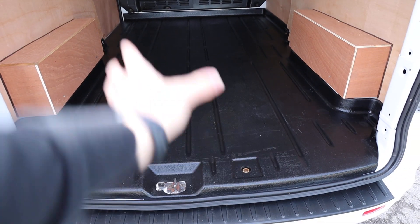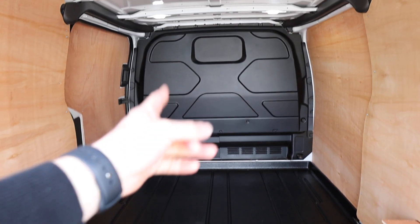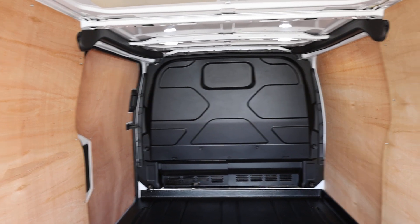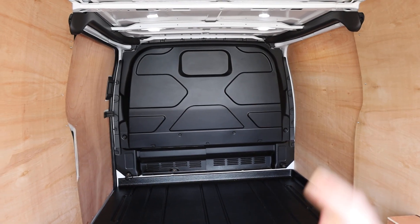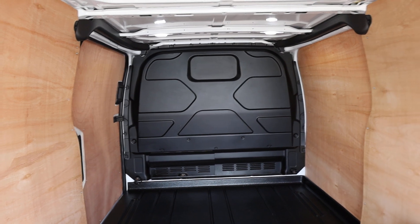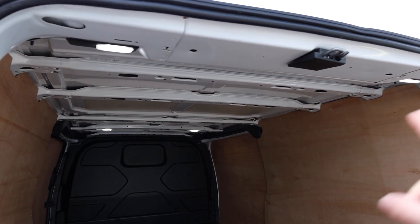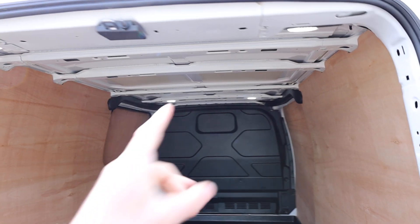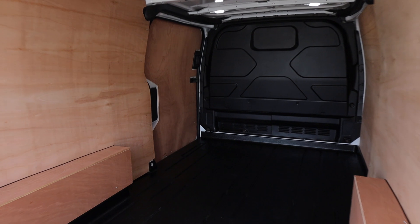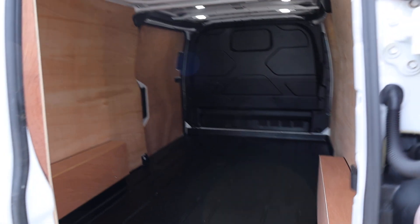On a Limited model you get this nice hard-wearing plastic floor, and you can see it's in fantastic order on this particular example. The bulkhead is absolutely spot-on — it's so common to see those dented. That is looking absolutely lovely. This brings me on to another factory optional extra: the LED load lights in the back of the van. Not an expensive optional extra, but it makes a big difference in lower light conditions. You've got plenty of tie-down points in the back of the vehicle as well.